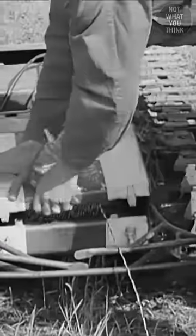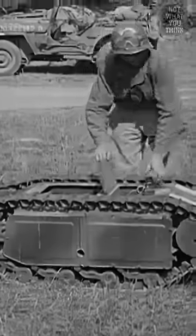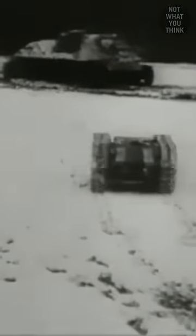Its low armor meant that small firearms could damage it, reducing its chances of even making it to its intended target. So in the end, Goliath was defeated by lack of efficiency, high costs, and its control cable.